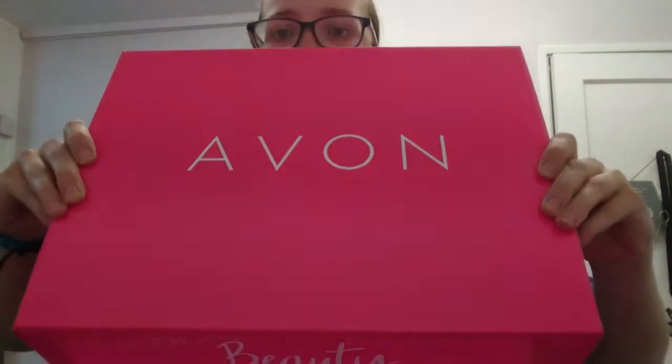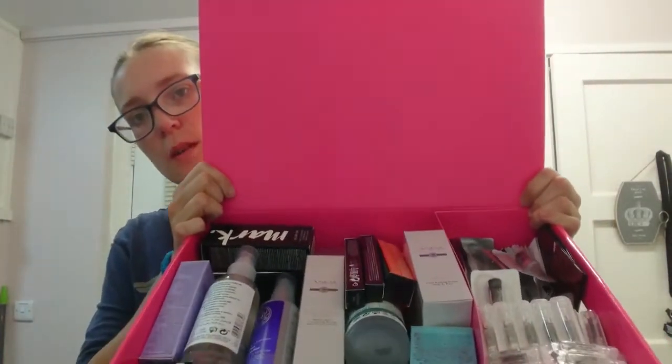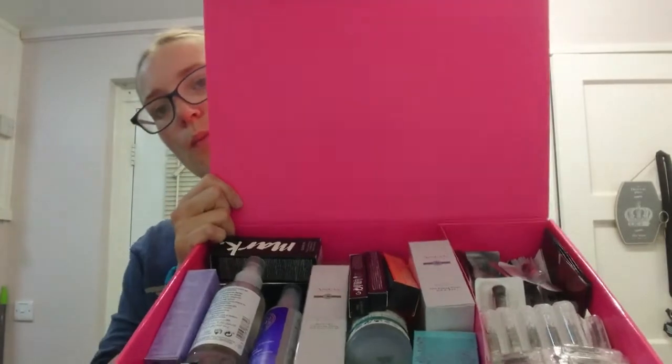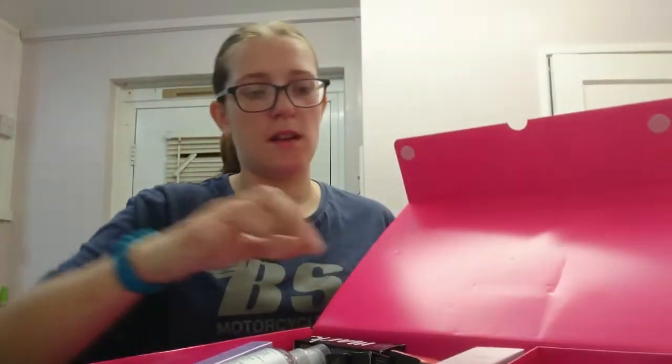Nice big box of goodies - this retails around 270 pounds for everything included. Let's have a look, open it up, turn it around. As you can see it's literally full to the brim with a variety of items. In this kit I bought the 90 pound kit.